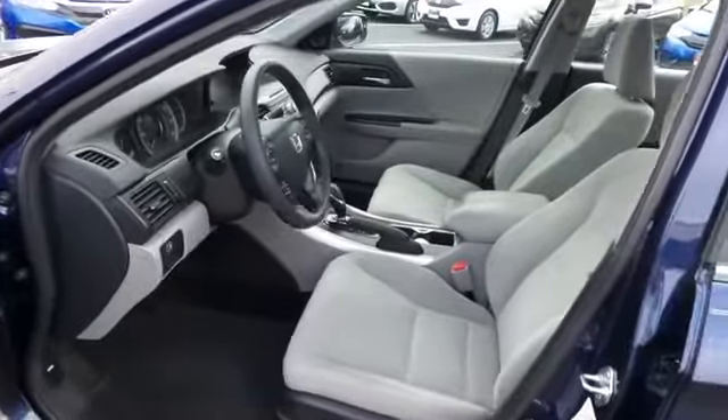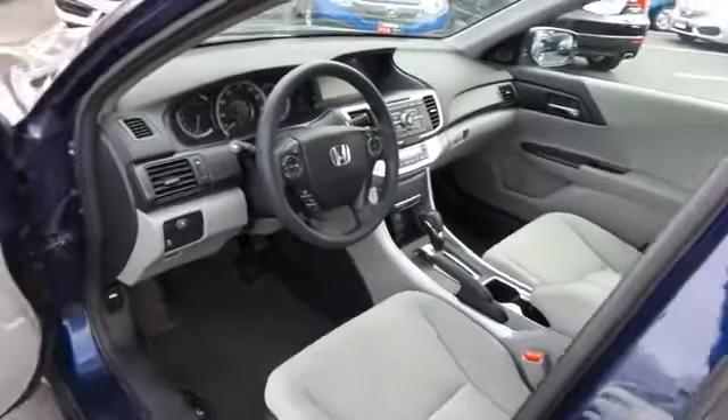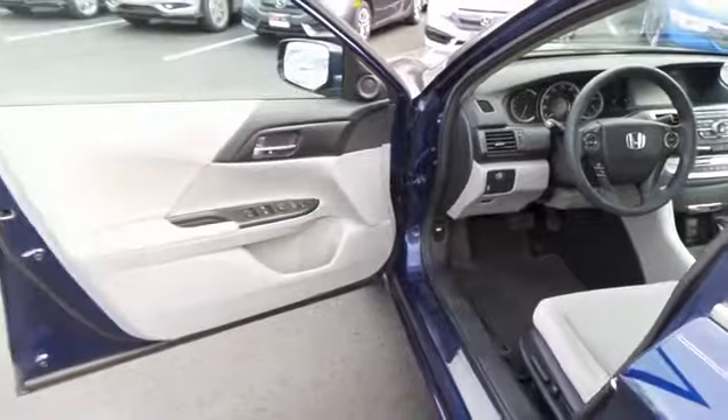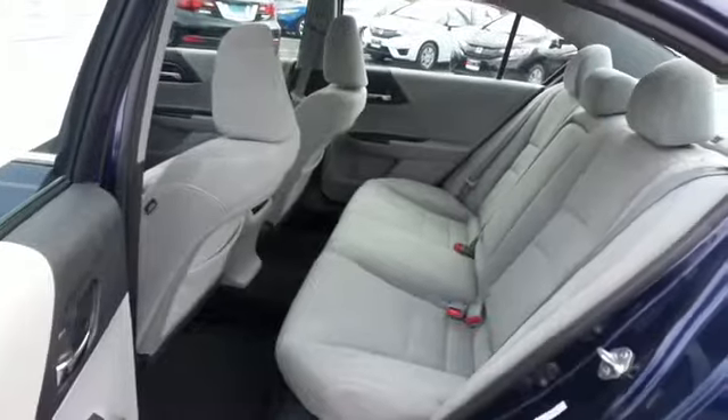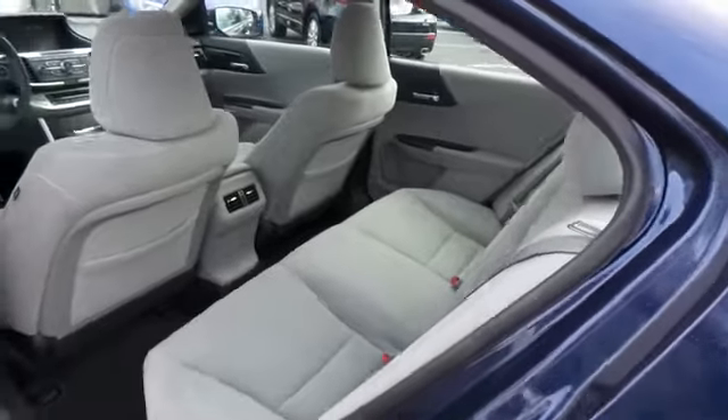The gray cloth seats are in excellent condition. With only 28,000 miles, this Accord's interior is like new. This sedan comfortably seats five with plenty of rear passenger space.